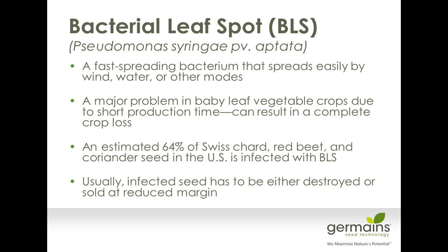One of the primary things we've been focusing on for the last couple of years is bacterial leaf spot. It's such a fast-spreading bacterium — spread by wind, water, and other modes — and it can really devastate your crops. It's estimated that over 64% of Swiss chard and coriander seed in the U.S. is infected with bacterial leaf spot. We see seed lots with high infection levels, and it's unfortunate for the breeder-producer — if they cannot sell that seed, they'll end up having it destroyed or selling it off at a much lower margin. We're trying to look for technologies that prevent those kinds of financial losses.